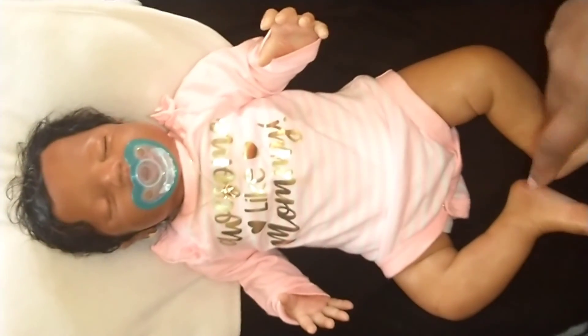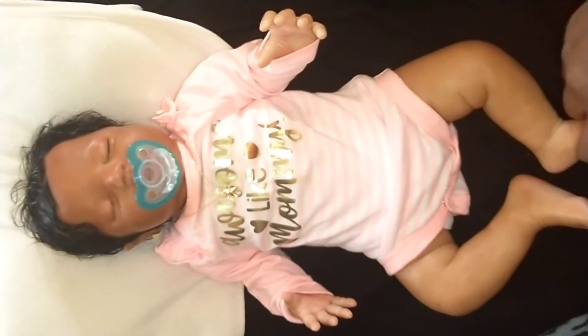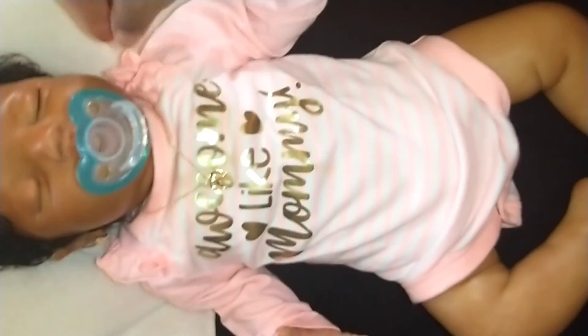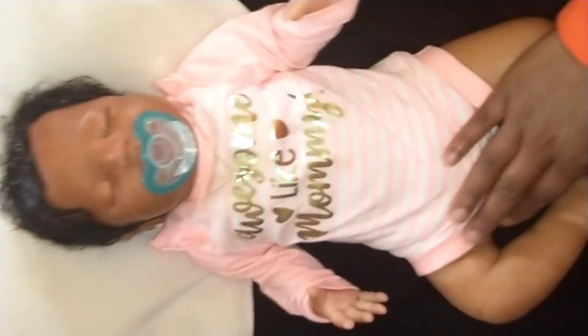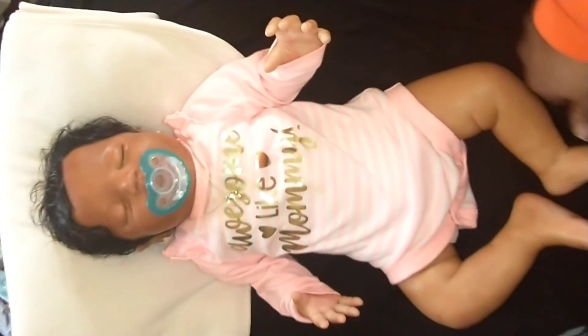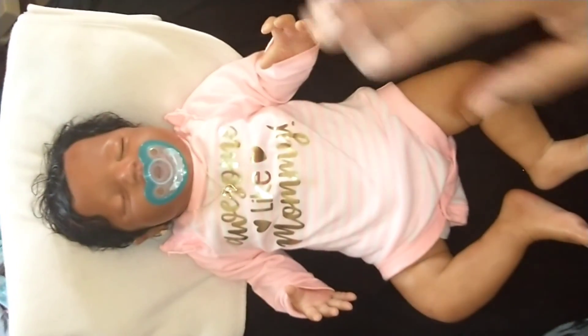I was going to dress her for Disney Monday, but I just decided to put her in this little peach onesie — she had never worn it before. Thank you all for watching. Please like, subscribe, and comment. I'll see you tomorrow. Thank you. Bye.